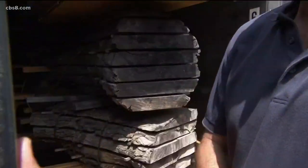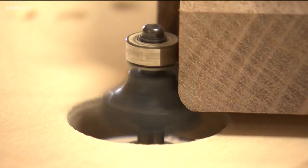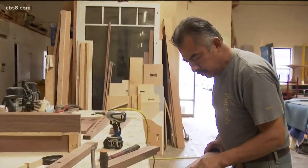Once the wood is slabbed, it's air-dried before it's finished dried in the only lumber kiln in San Diego. This is the final step in the process — we're at 160 degrees where we're sterilizing the wood. Now it's ready for the woodshop and for the magic to happen.